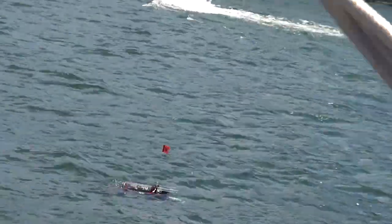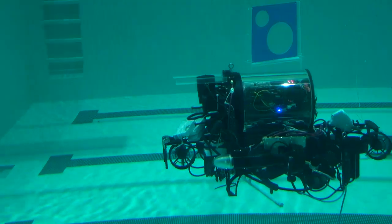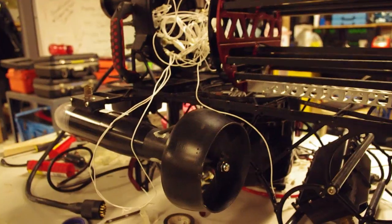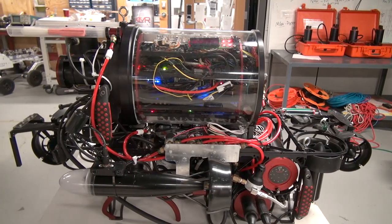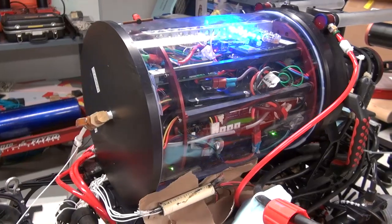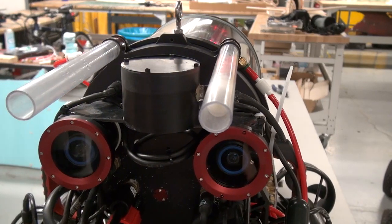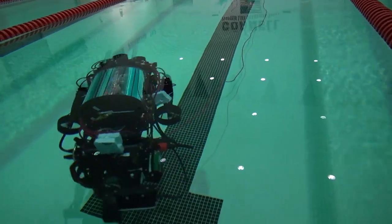This is CUAUV's 2012 vehicle, Killik. Killik is a littoral class, hovering AUV, and features six thrusters which give it five degrees of freedom control. All of Killik's electronics are housed in a cantilevered hull, and they're custom-built by team members. Some of the new features this year are a vacuum-sealed hull, which allows us to seal the vehicle more easily and verify that the vehicle is sealed before putting it in the water, as well as a largely CNC'd mechanical system which has allowed us to shave significant weight off of Killik.